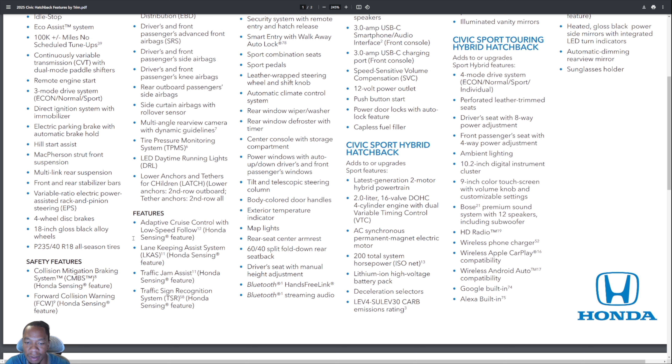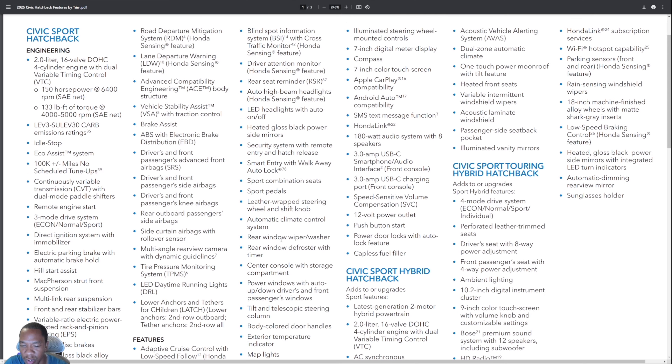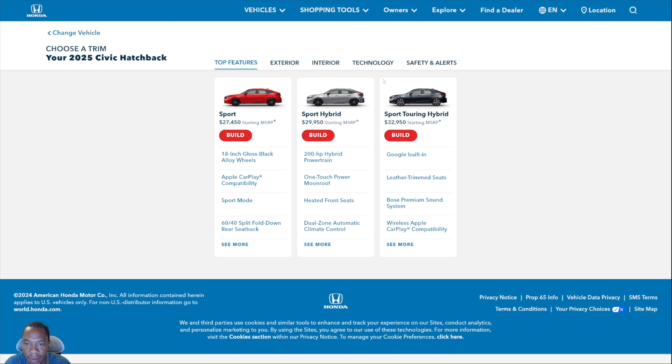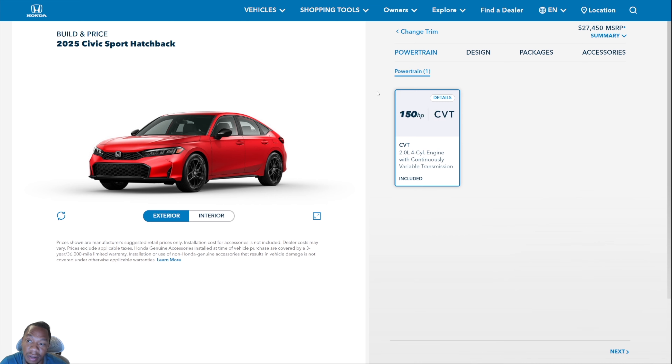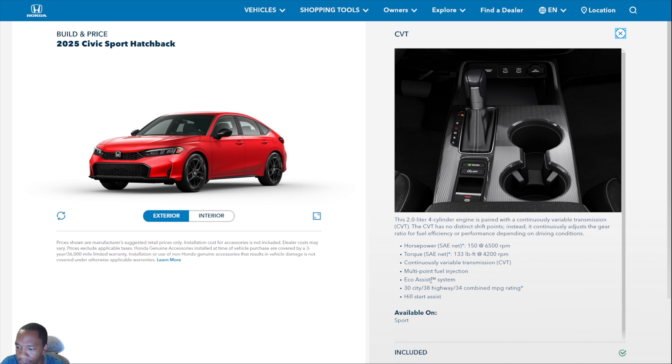You get combination seats, a security system with remote entry, an eight-speaker sound system, and a lot of other goodies. If you're familiar with the 2024 sport, you'll be very familiar with this car. Pricing has gone up for 2025 as it does each year — the CVT is the only transmission available. The manual transmission is gone from the sport, and honestly from the sport touring too. Very few people opted for a manual — it is what it is in today's world.